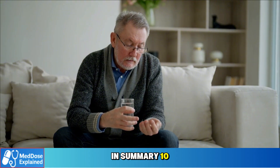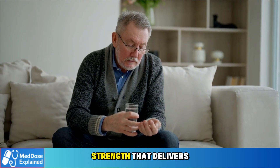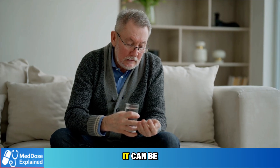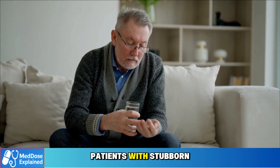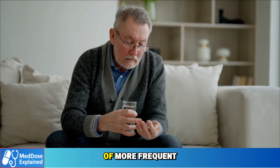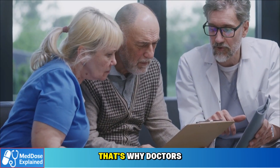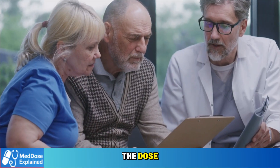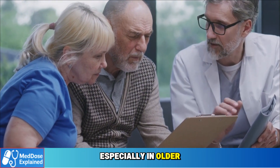In summary, 10 milligrams is the maximum strength that delivers the most powerful blood pressure reduction. It can be life-saving for patients with stubborn hypertension, but it comes at the cost of more frequent side effects. That's why doctors carefully weigh the decision to raise the dose, especially in older adults.